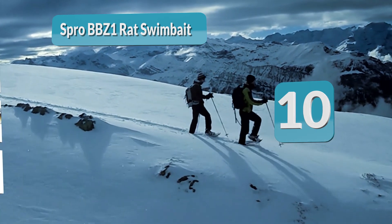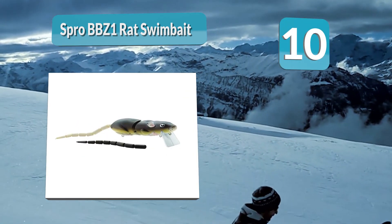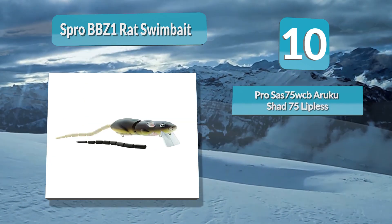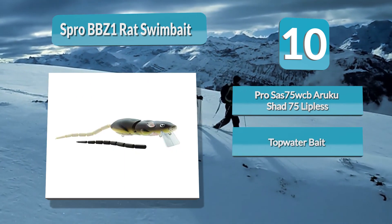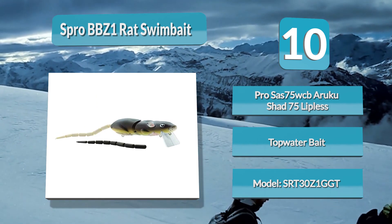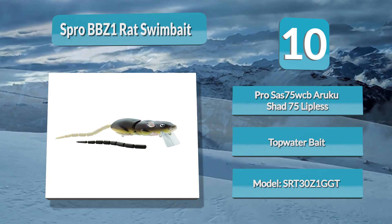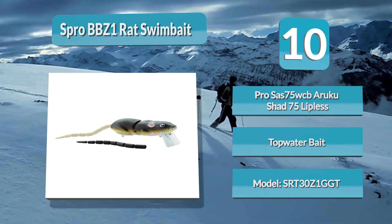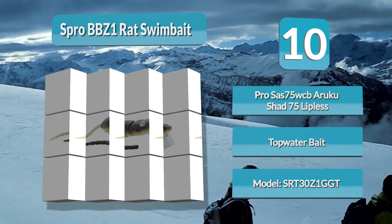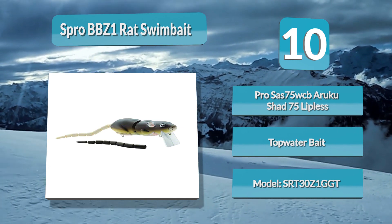Number 10: Spro BBZ One Rat Swimbait. This is a hard-bodied, single-jointed swimbait modeled after a rat, with a single-jointed body as well as a hinged tail to entice bass. The Spro BBZ One Rat Swimbait has a foam-injected body, so it is made of plastic but feels like wood. This swimbait is a versatile topwater lure. It features a large square bill that helps it dive and stay underwater, and two sticky sharp hooks for improved hooksets.